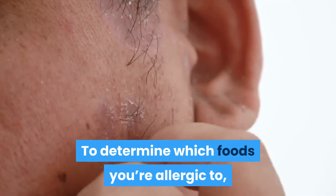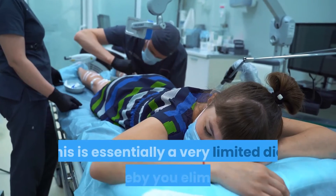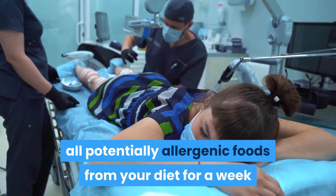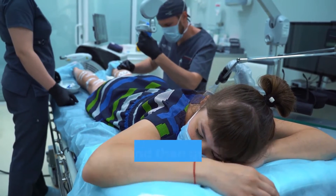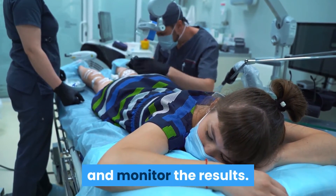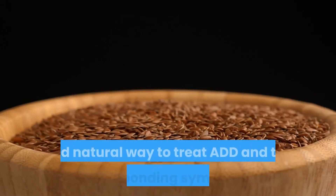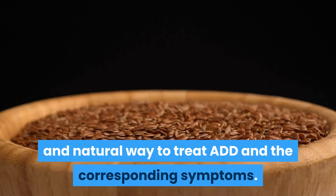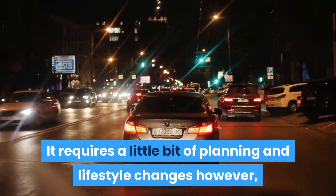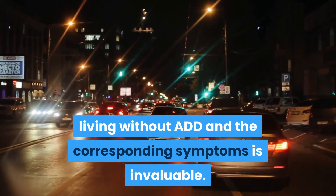To determine which foods you're allergic to, an elimination diet is required. This is essentially a very limited diet whereby you eliminate all potentially allergenic foods from your diet for a week or two, and then gradually reintroduce them into your diet and monitor the results. Helping ADD with diet is a relatively easy and natural way to treat ADD and the corresponding symptoms. It requires a little bit of planning and lifestyle changes. Living without ADD anxiety and the corresponding symptoms is invaluable.